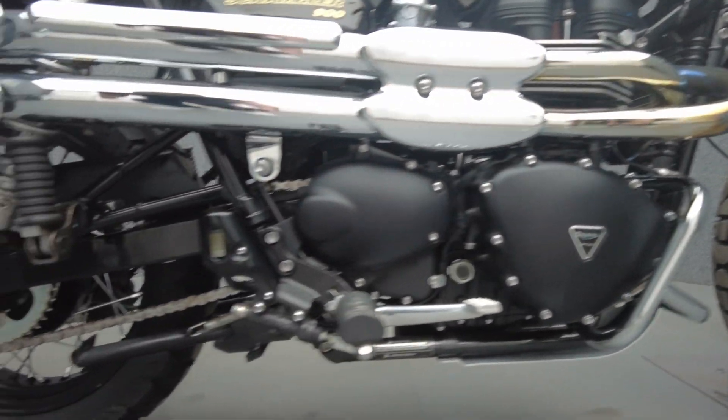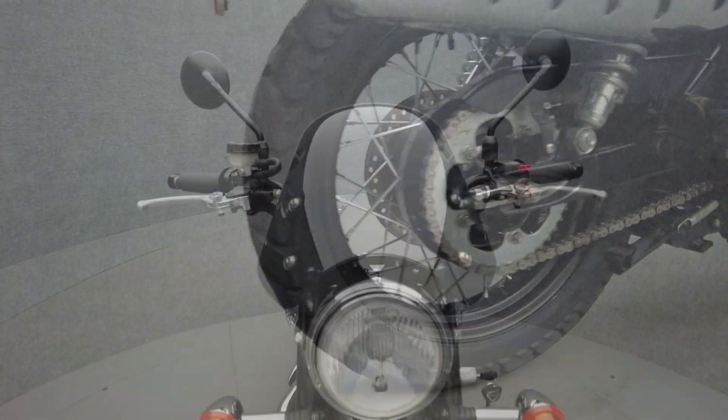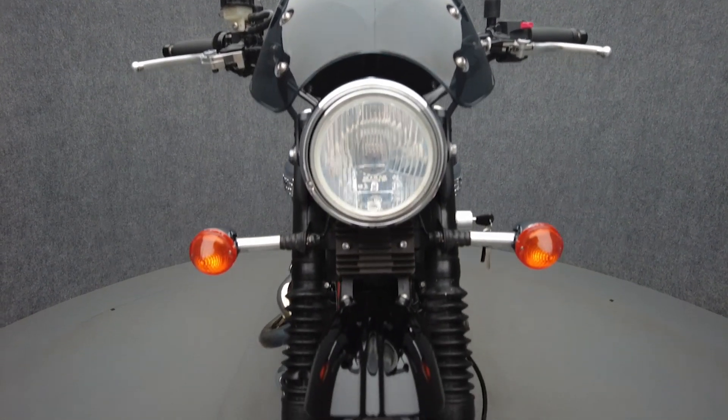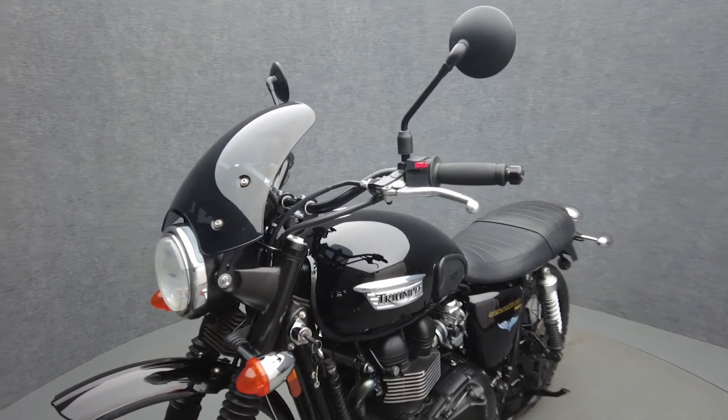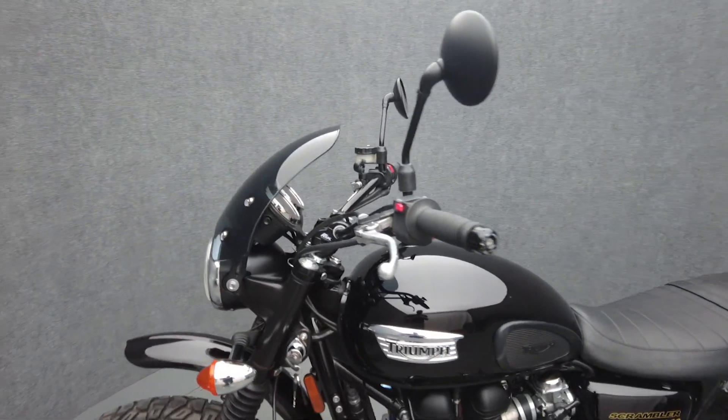Powered by a 900cc parallel twin engine, the Street Scrambler puts 55 horsepower and 59 foot-pounds of torque through a five-speed transmission. It weighs in at 454 pounds and has a 31.1 inch seat height.